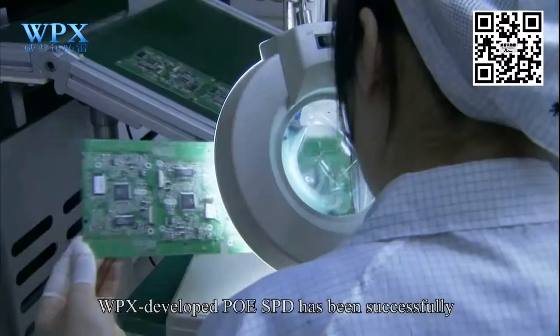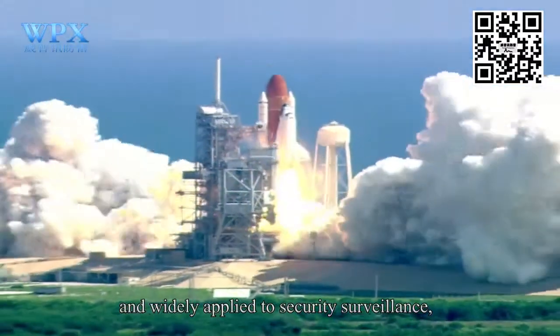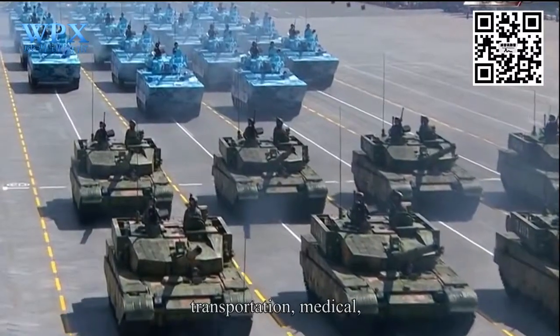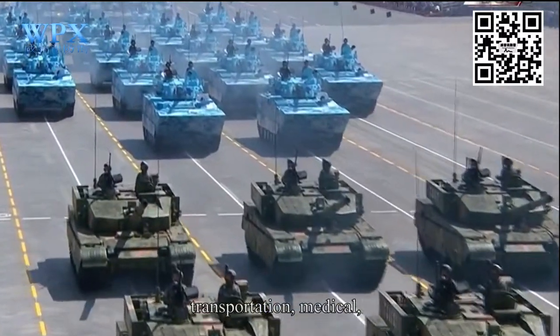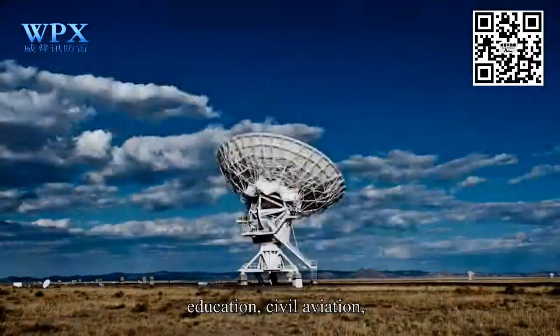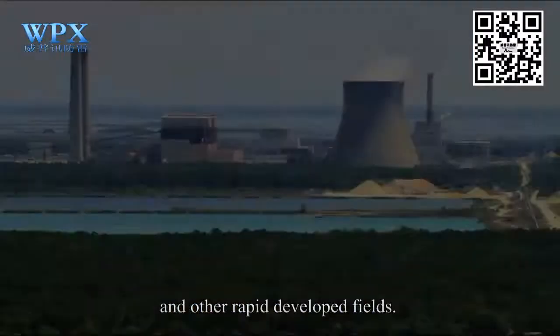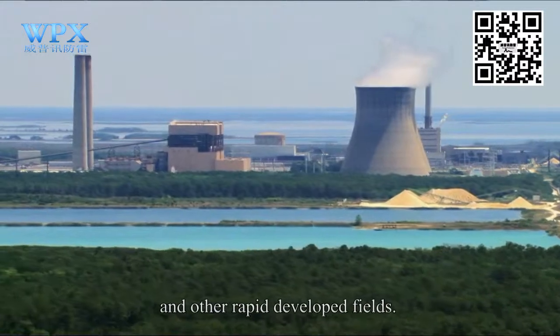At present, WPX-developed PoE SPD has been successfully and widely applied to security, surveillance, military, science, transportation, medical, education, civil aviation, telecommunication, new energy, and other rapidly developed fields.